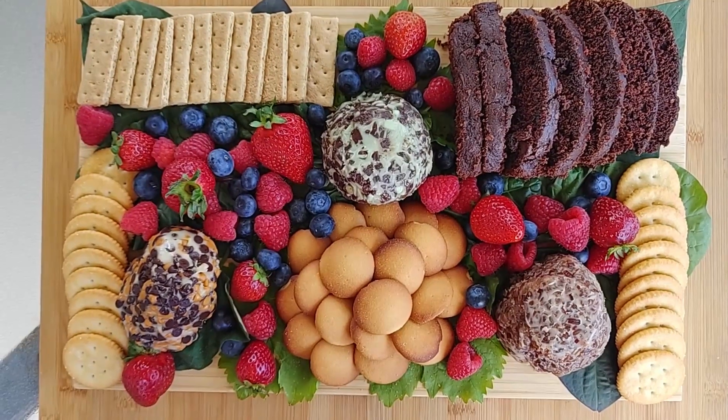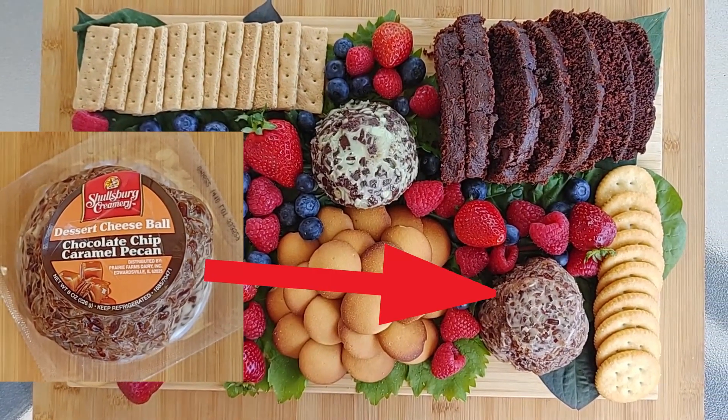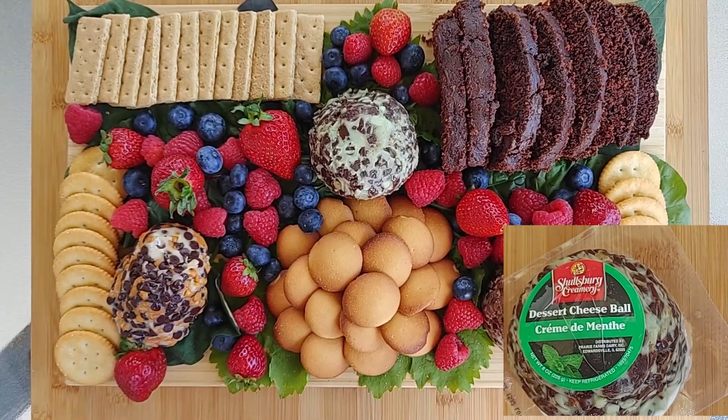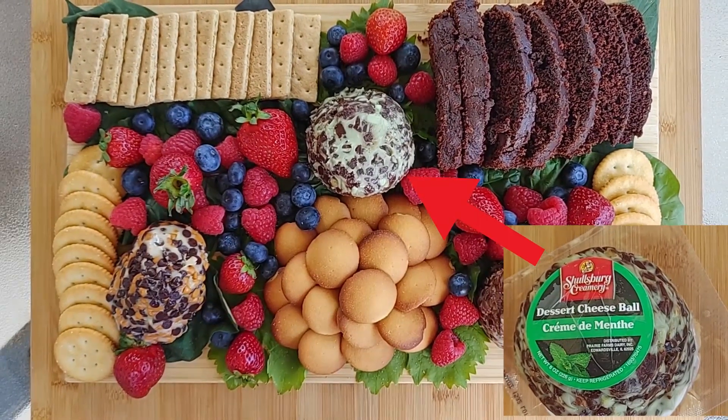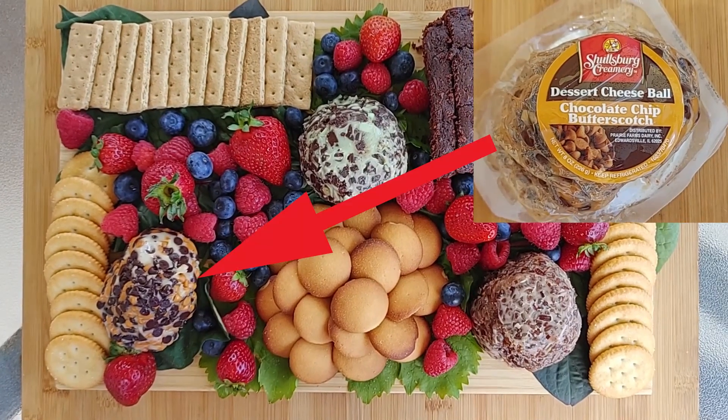The flavors I have are chocolate chip caramel pecan, cream de minthe, and chocolate chip butterscotch.